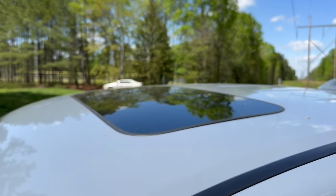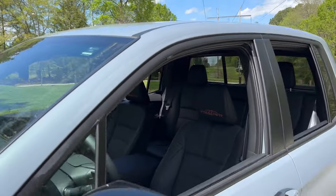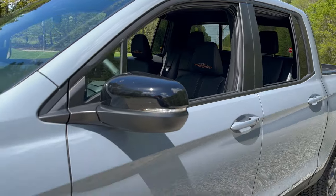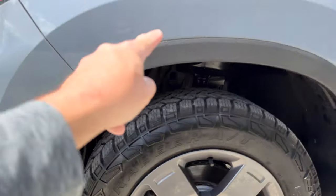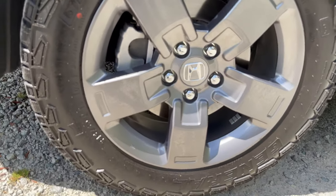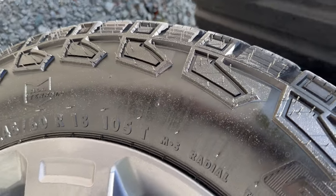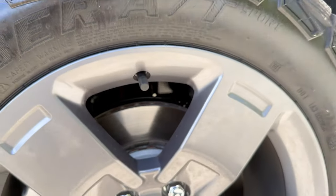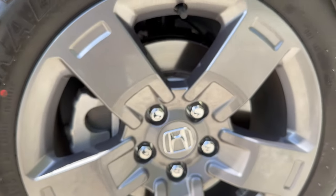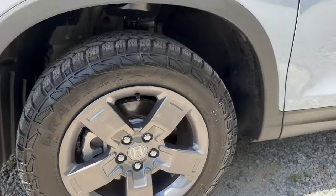You'll also notice along the profile: we've got a moonroof. Black accents around the windows. And we've got the fender accents right here in matte black — that makes sense in case you brush against something. 18 inch wheels — these are 245/60R18 105T tires. They're all-terrain sport tires. I think the design matches the vehicle and the style, the vibe of it completely.